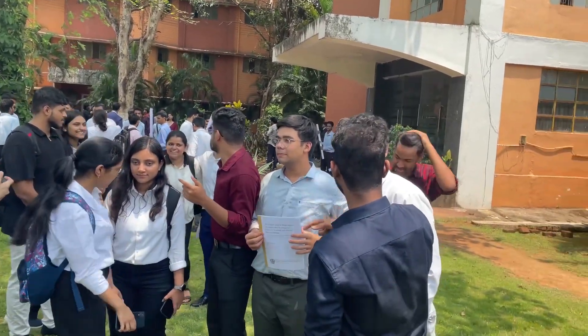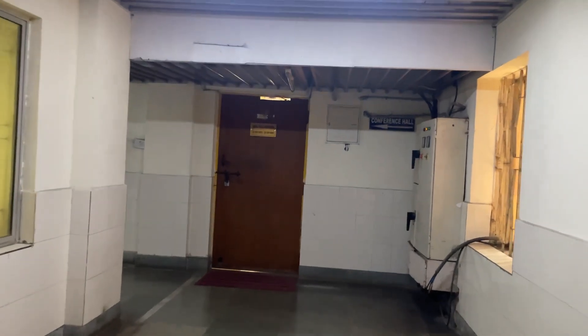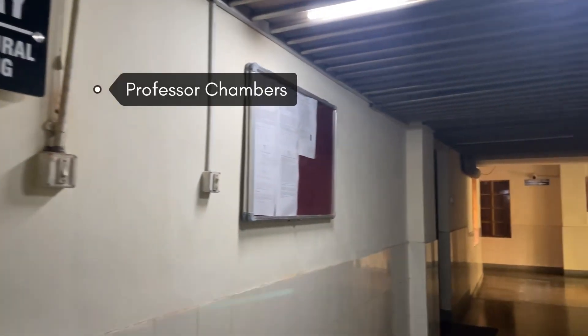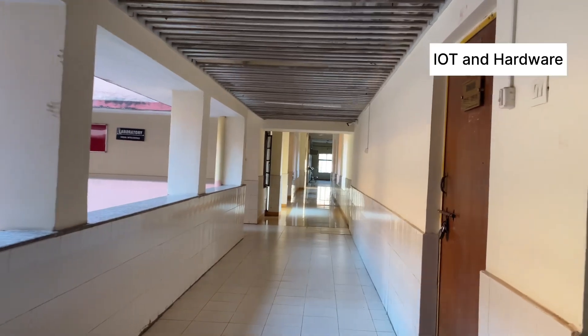Ever since its establishment, it's been a hub of learning. The building has three floors. As we enter, on the right-hand side we have the computer labs where we do most of our practical work, and on the left you'll see the professor's chambers. On the first floor we have some more classrooms and even specialized labs like IoT and hardware lab.